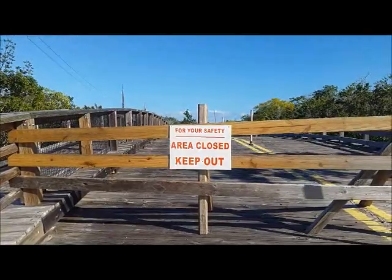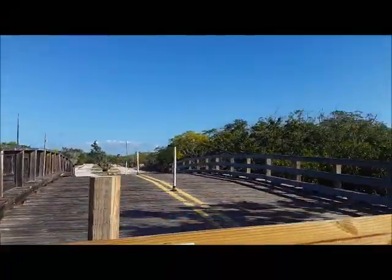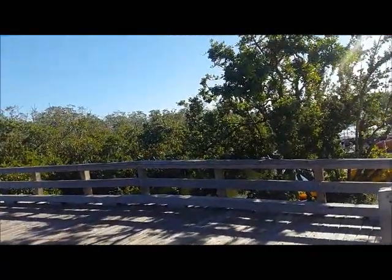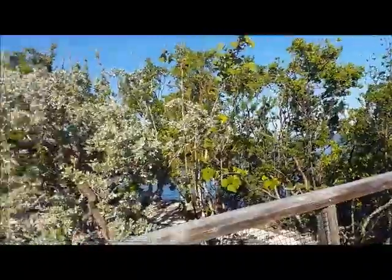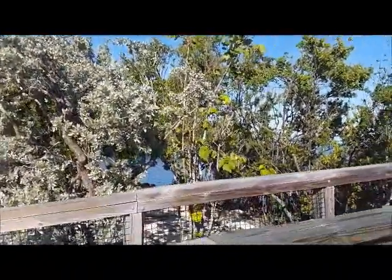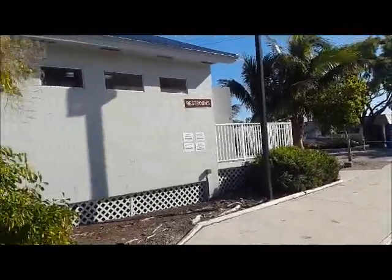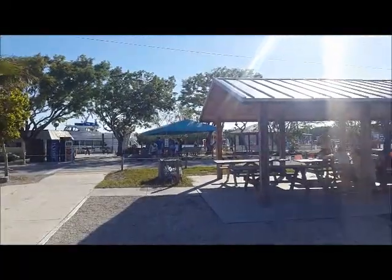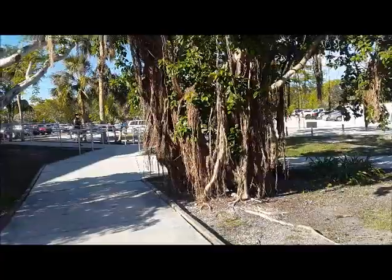Thanks to Irma, we can't go up this way on this little bridge and get a view from it. Let's see what you can see from here. So this is the bathhouse I showed you earlier. I'm going to give you a perspective of where we are and see what this building is over here.